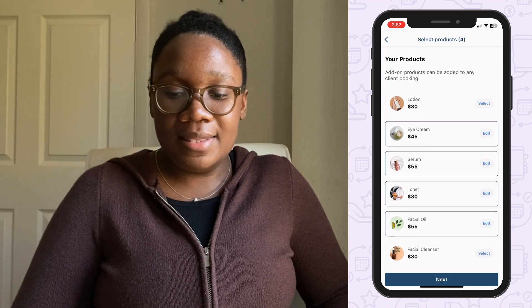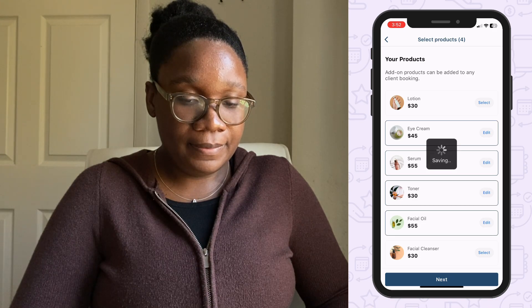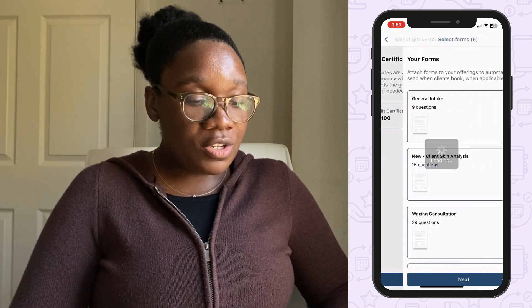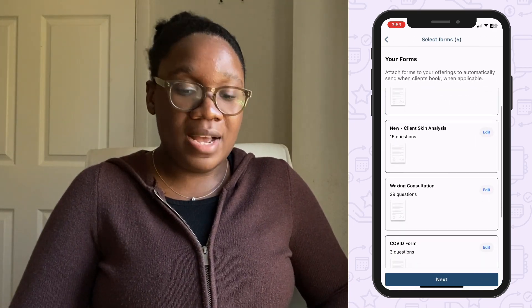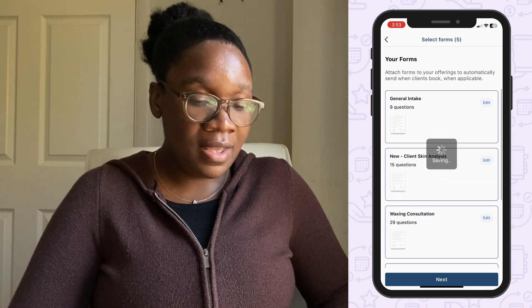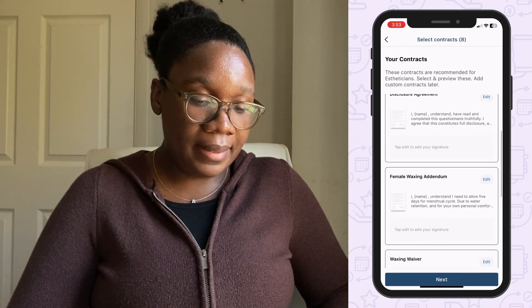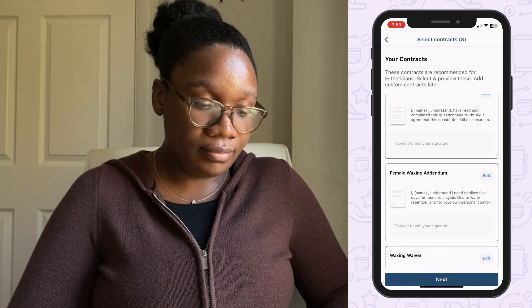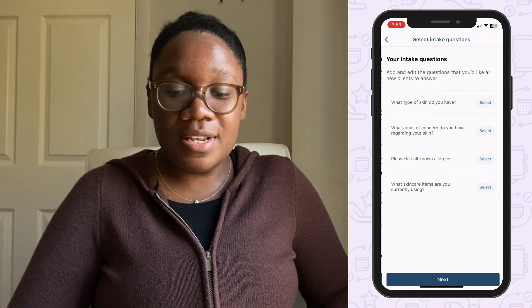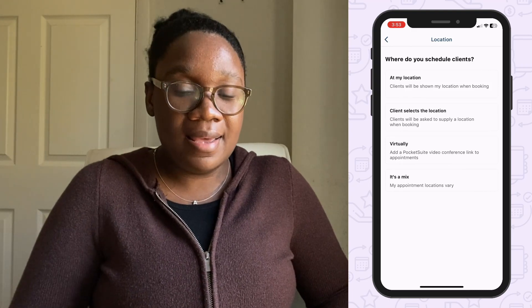You can also edit these later on. Select a gift certificate. We also have automated forms and contracts that can be attached directly to your services — the client will be prompted to fill them out when they book you online. Go ahead and edit your intake questions and add your location, which is where you'll mainly be taking clients.